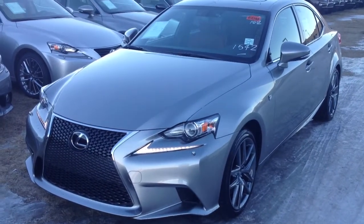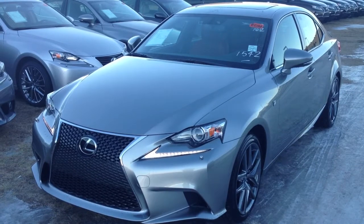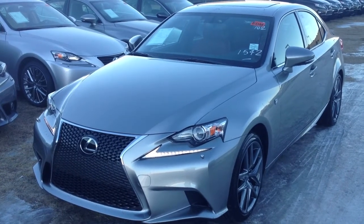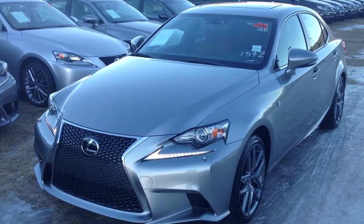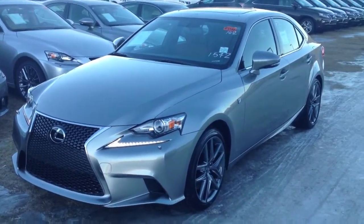Hello everybody, welcome to Lexus of Edmonton. We're located off 111th Avenue and 70th Street. We're looking at a brand new 2014 IS350 all-wheel drive. We have atomic silver exterior, red leather inside, four-door, five-passenger. This is the Executive F Sport package.